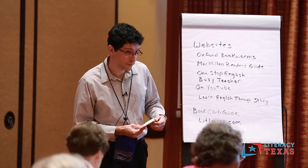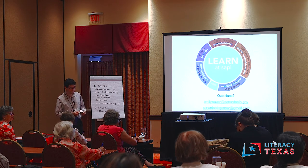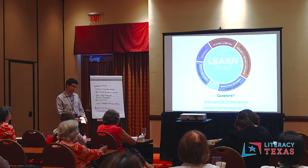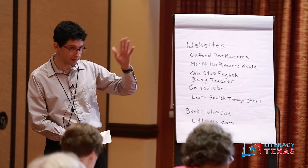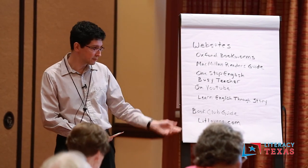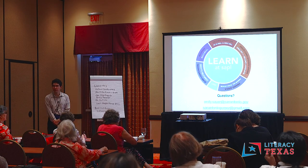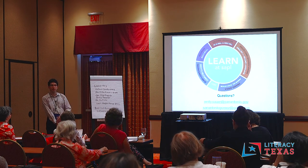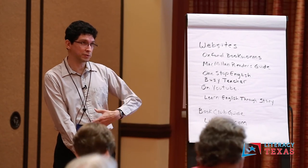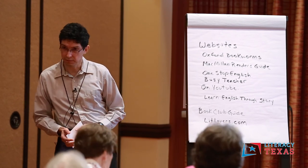As for how successful the program is — for recruiting, they come in on their own. There's a big need for this, that's what we're seeing. We don't even advertise; the library has flyers in the library and it's mostly word of mouth. High retention — it keeps growing. When we first started, I think I had four people. Now sometimes there are up to 12, in just six months.